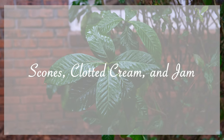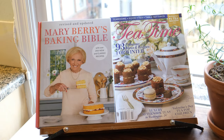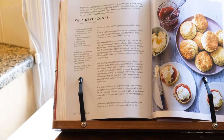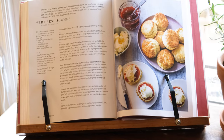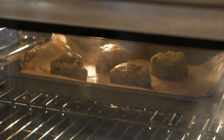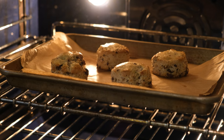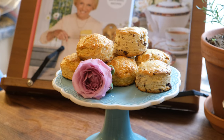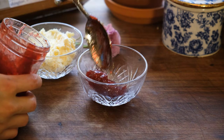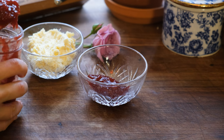For our scones course, I'm including two different recipes: a new recipe of German chocolate scones from Tea Time magazine, and a new-to-me recipe from Mary Berry for our traditional and simple element. We make homemade clotted cream and jam, but you can also just buy jam, and if you're lucky enough to have access to clotted cream, you can buy that as well.